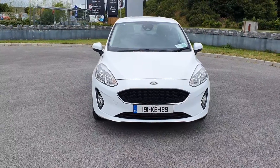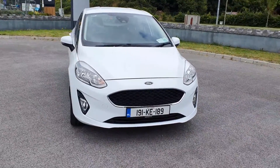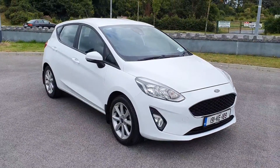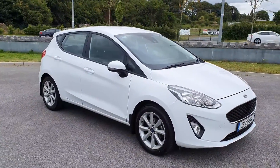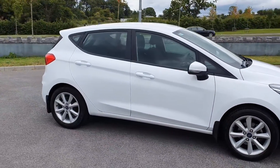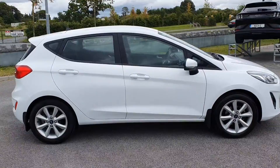Hiya folks, Colin here with Joe Duffy's Ford and Volvo in Athlone. Just a quick video of our new Fiesta in stock. It's a 191, it's a 70 brake, 1.1 litre petrol, 50,500 kilometres — awful low for the years.